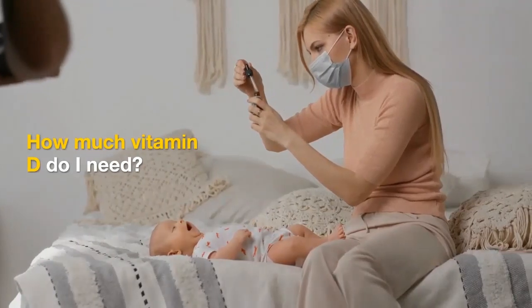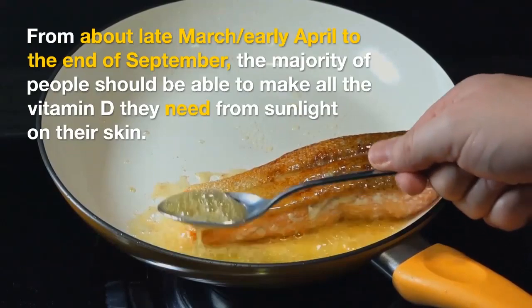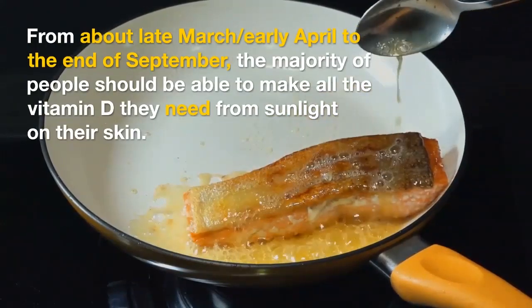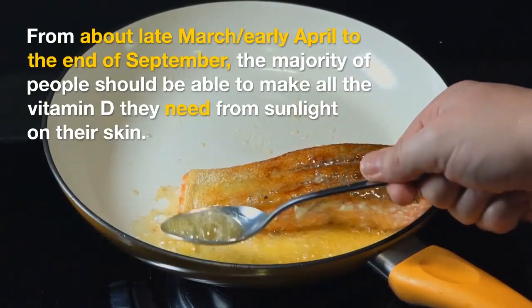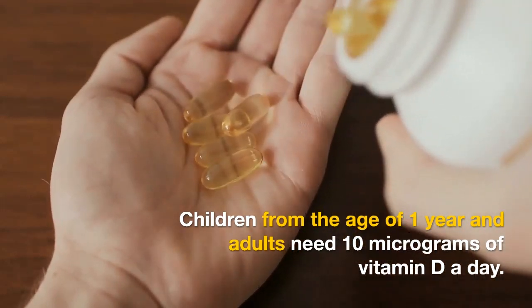How much vitamin D do I need? From about late March, early April to the end of September, the majority of people should be able to make all the vitamin D they need from sunlight on their skin.